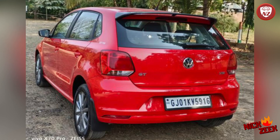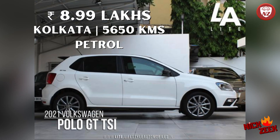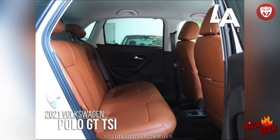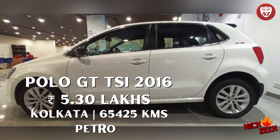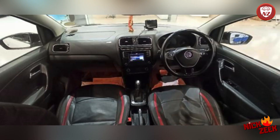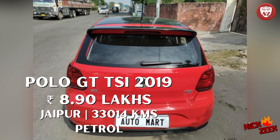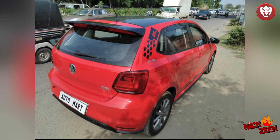The next car is Volkswagen Polo GT TSI, again petrol turbo, single owner, latest generation car, 5,650 km, in Kolkata city. Then another Polo GT TSI, petrol turbo, single owner registration, in Kolkata city — 5,30,000 rupees. The next car is a red color Polo GT TSI in Rajasthan, Jaipur city, single owner, 2019 registration, turbo petrol, 33,000 km.